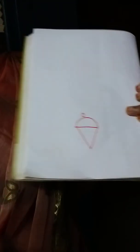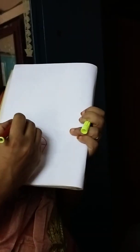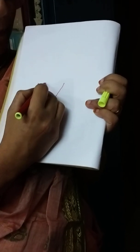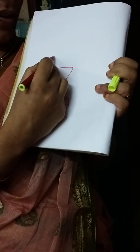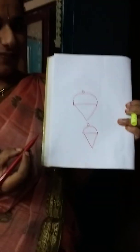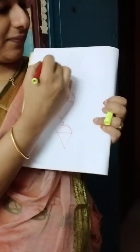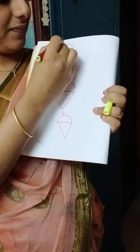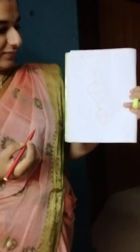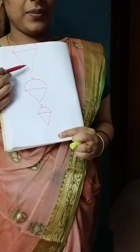What is this? Ice cream. Very good. What is this? Big ice cream. What is this? Very big ice cream. Small ice cream, medium ice cream, big ice cream.